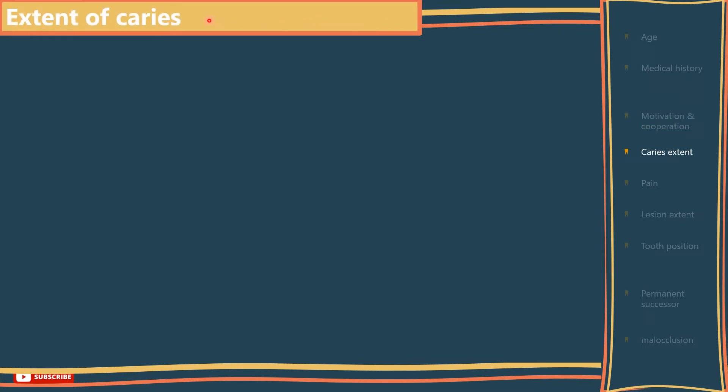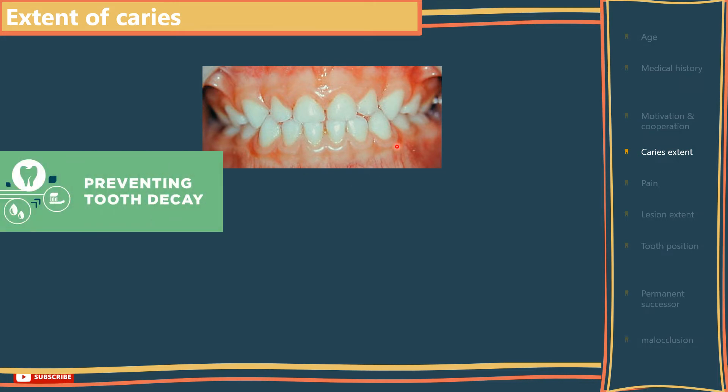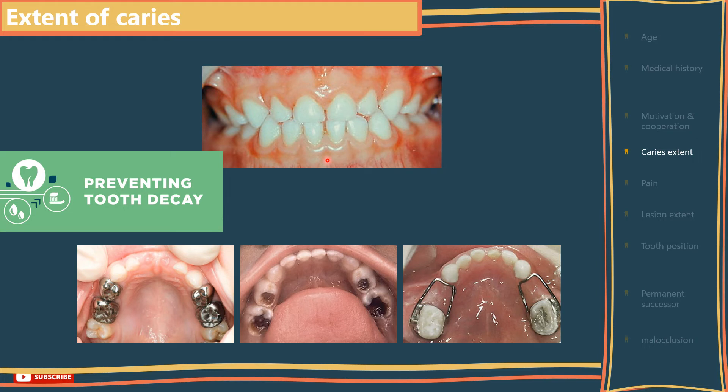The extent of caries: in a child with an otherwise caries-free mouth, every attempt should be made to preserve that intact dentition. Where there is extensive caries, on the other hand, restorations of the restorable teeth — especially the Es — and loss of the unrestorable ones with space maintenance can be an acceptable compromise.